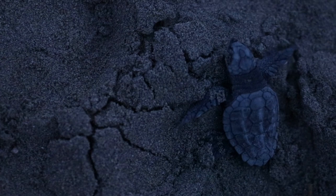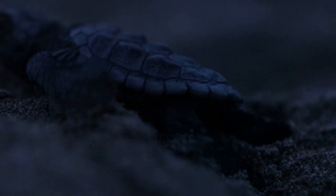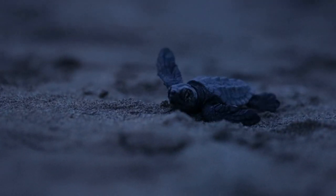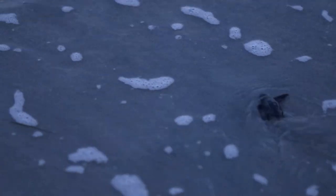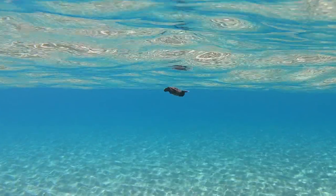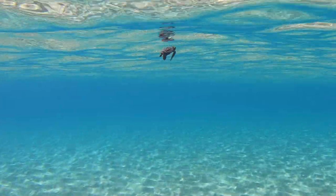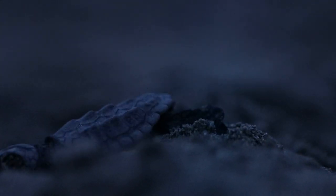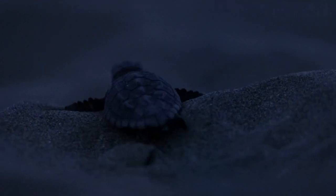Once they reach the surface, they use light as a cue to reach the sea. That would be the brightest horizon in a natural setting — the moon reflecting off the sea. But what we have on our beaches here is not that scenario. This is where light pollution comes in. They are going towards those lights, which are at the back of the beach and in the wrong direction, away from the sea.